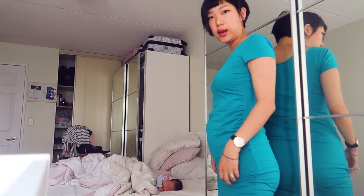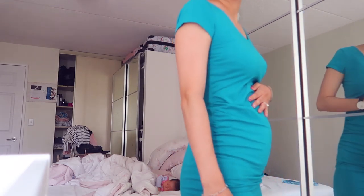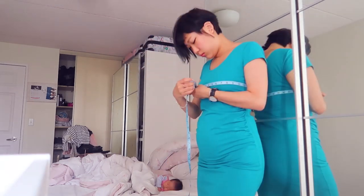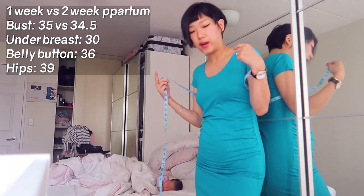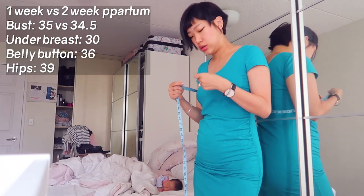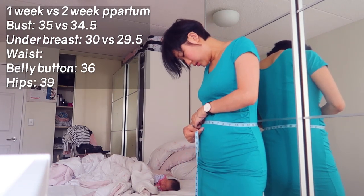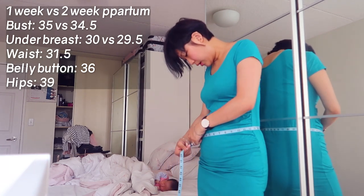I'll show you my measurements now. It's actually the next day — it's Sunday, and I gave birth on a Tuesday, so we're closer to three weeks than two weeks. But all of these symptoms are from the two-week mark, so I'm still calling this the two-week update. My belly went in a lot — it looks more like a three-month pregnancy belly. My bust is 34.5 inches — size varies depending on how much milk I have. Under bust at my ribs is 39.5, my waist is 31.5, waist at the belly button is 33, and my hips are 37.5.